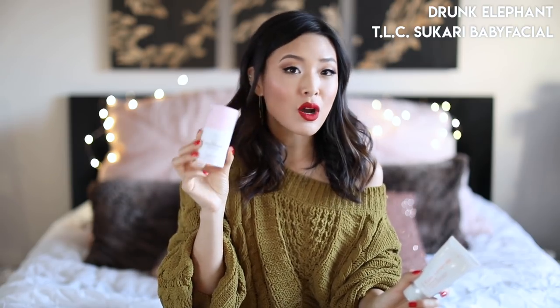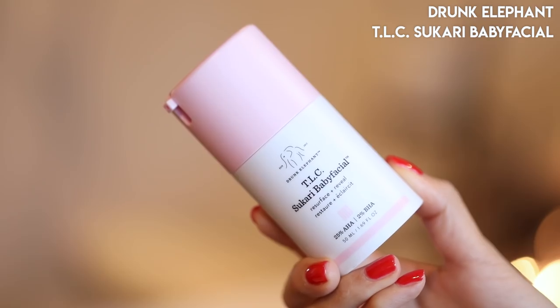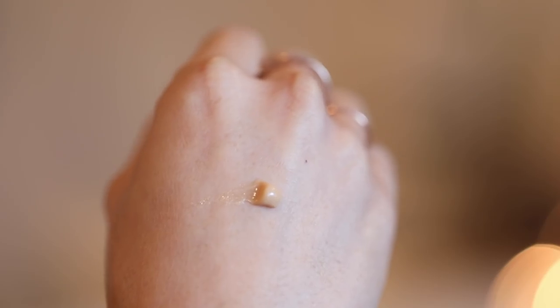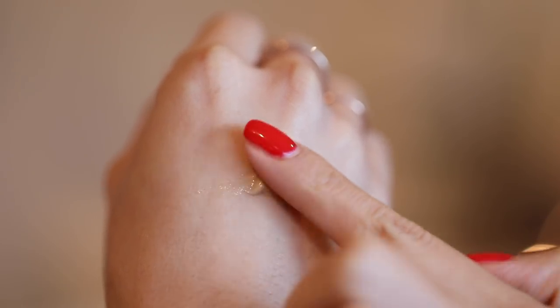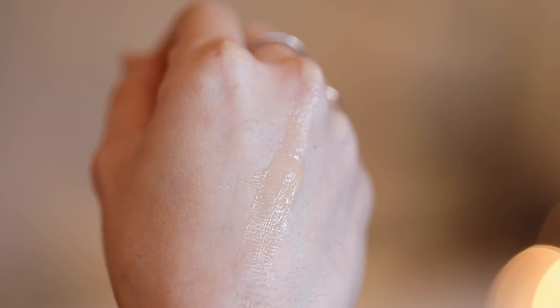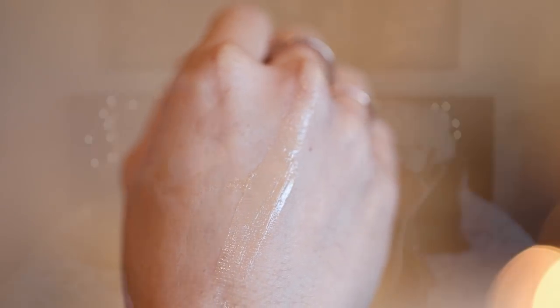I also really love the Drunk Elephant TLC Sukari Baby Facial, which is more of an AHA/BHA combination — like a mask that you leave on for about 20 minutes. This also makes my skin super duper soft. The difference is you don't actually rub this into your skin — you're not physically exfoliating. It works more on the chemical side. I love to use both about once or twice a week; it keeps my skin really soft, smooth, and a little more clear and even.